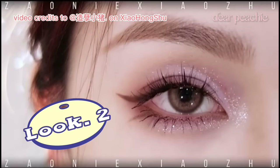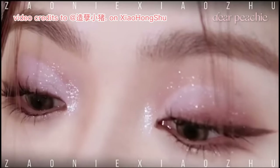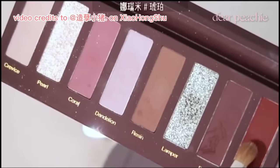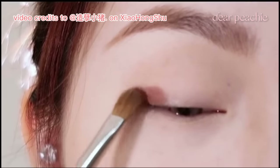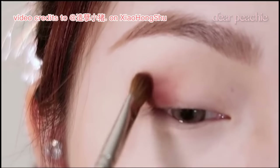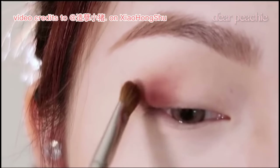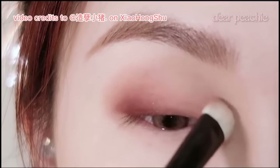Now let's delve into the ethereal purple glittery eye look. Xiao Zhu begins by applying a reddish brown shade starting at the outer corner. She carefully dabs the shade and then gently blends it out around the deep crease, extending it forward. This technique creates a deep-set effect, adding dimension and intensity to the eyes.